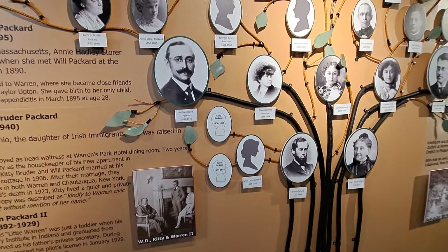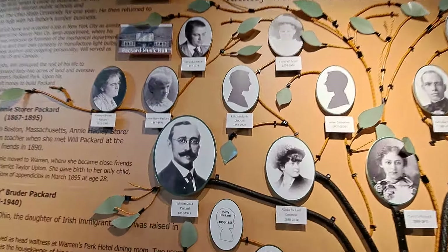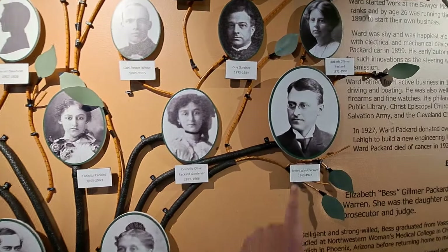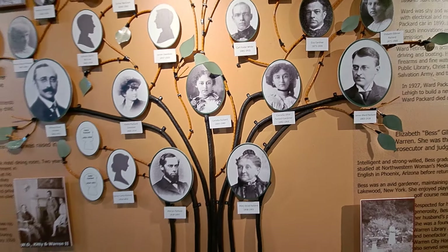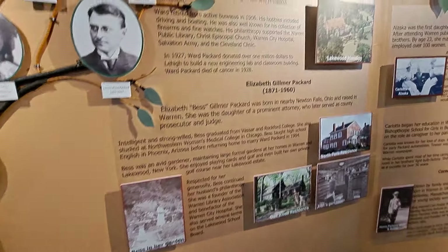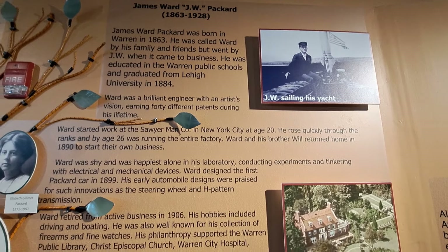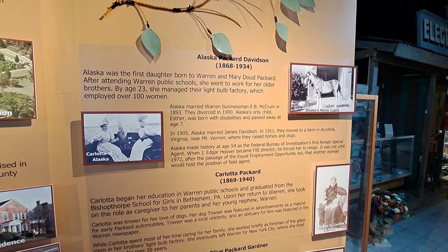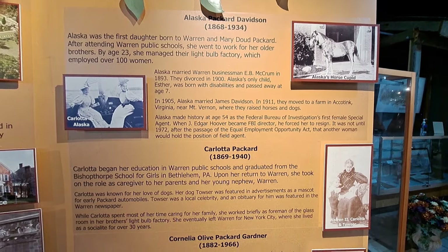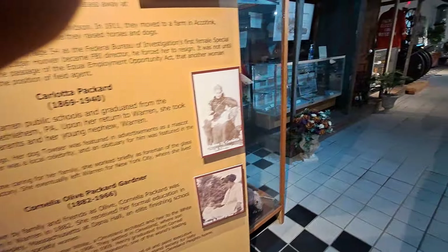Here's the family tree — the Packard family tree. Here's William and here's James; those are the two brothers that started it. It talks about James up there. That's all the family tree here.